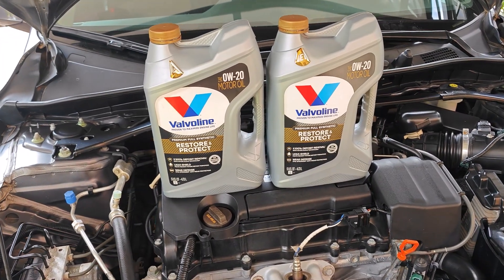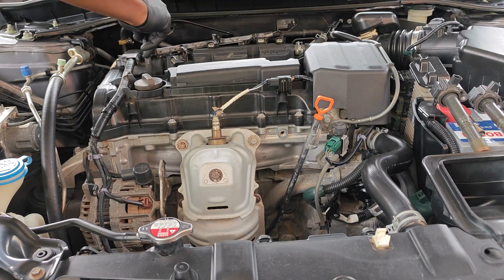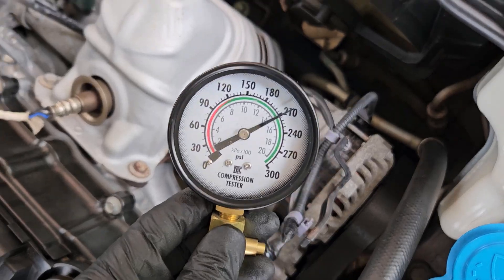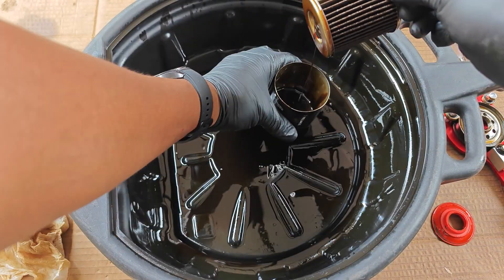I'm about to do my first oil change since switching to Valvoline Restore and Protect, but more exciting is the fact that I'm going to be repeating the compression test on the cylinders, which I did just before running Valvoline Restore and Protect. Let's see whether the engine has made any gains. I'll also be cutting open the oil filter to see how much debris the filter has caught.